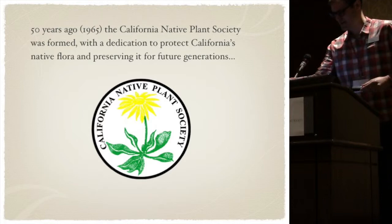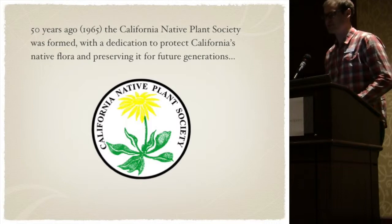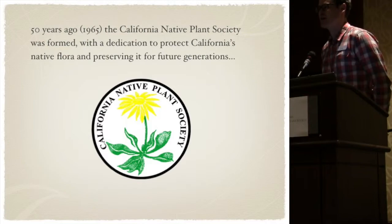Good morning everyone. So 50 years ago, as you know, CNPS was founded and one of its main priorities was to preserve and protect California's native flora.